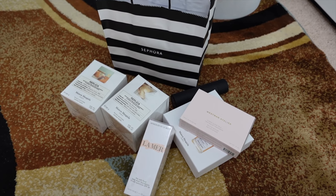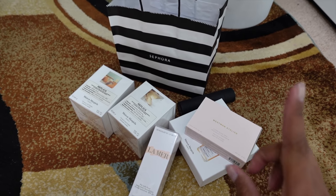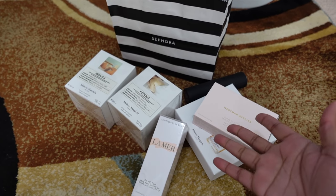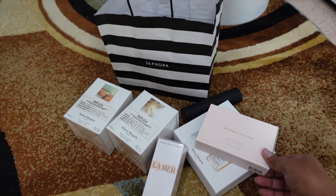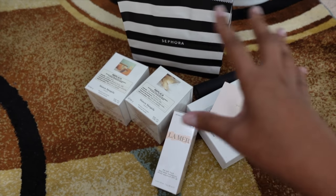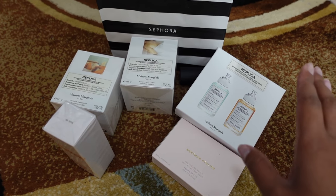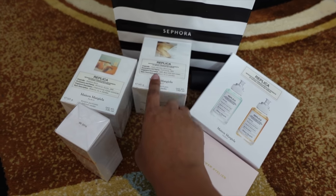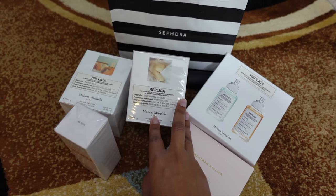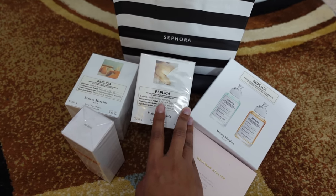It is the next day and I waited until my online order was delivered — it came really quickly. The sale started Friday, I went in-store Friday, and my delivery came Saturday. So I can now show you everything I picked up in-store and what I ordered online. I picked up two luxury candles, which is something I never do — two Replica candles from Maison Margiela. I'm not sure if it's pronounced Mason or Maison Margiela, but I know it's Margiela.